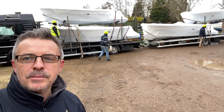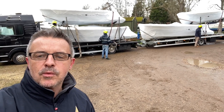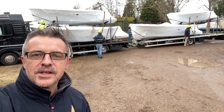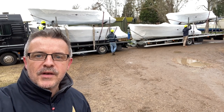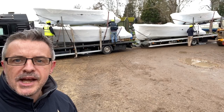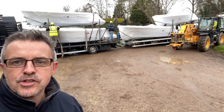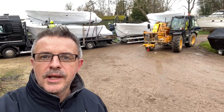The boats behind me on that truck have just arrived — the gentleman driving the lorry has come directly from the Corsiva factory to us. The boats, as you can see, come stacked on that articulated truck, and the first part of our job is to get the straps off and start getting them ready to lift.